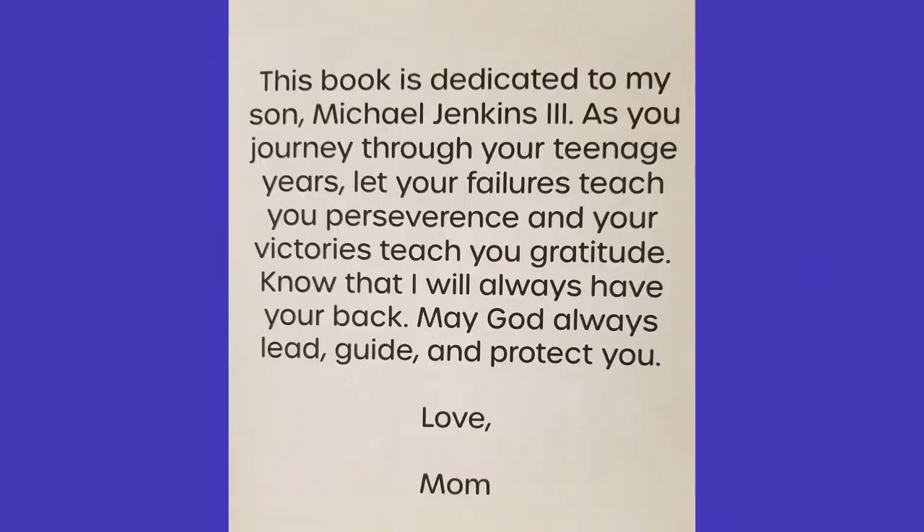This book is dedicated to my son, Michael Jenkins III. As you journey through your teenage years, let your failures teach you perseverance, and your victories teach you gratitude. Know that I will always have your back. May God always lead, guide, and protect you. Love, Mom. That's lovely.